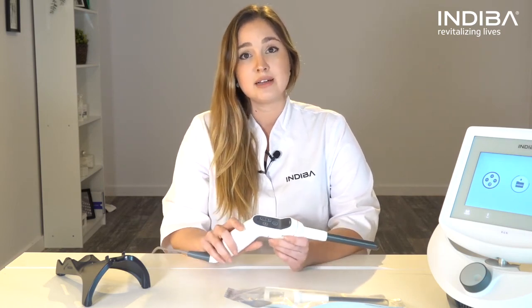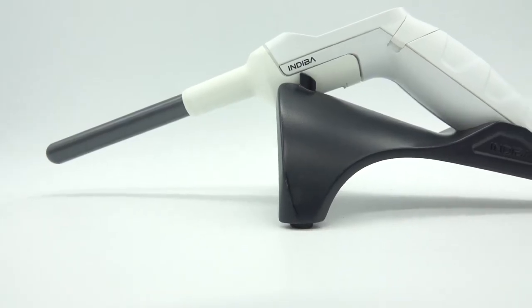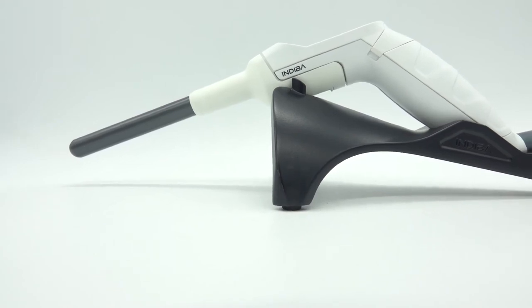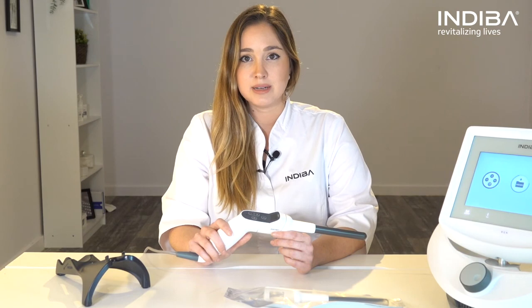This intracavitary handle comes with a USB cable for charging, and the single-use capacitive electrode in the pack of 12 units includes disposable plastic bags that cover part of the electrode and the handle to maximize hygiene measures.